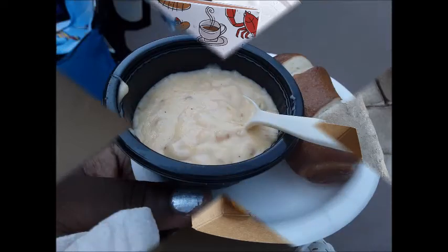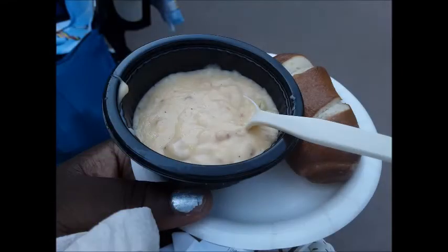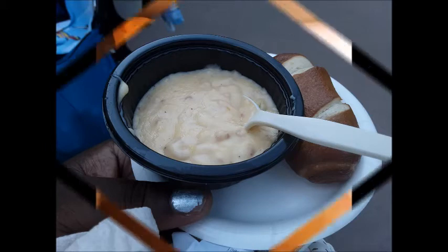Next up we have number 8, and this is from Canada. This is the cheese and bacon soup — absolutely divine. And with this warm pretzel bread, and I love pretzel bread, it just really set it off. That cheese soup was spectacular. Loved it. Will definitely get it again.